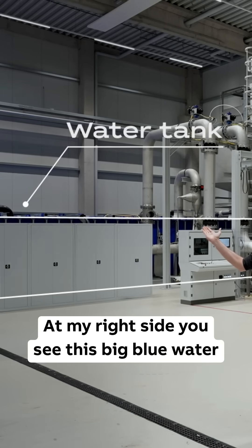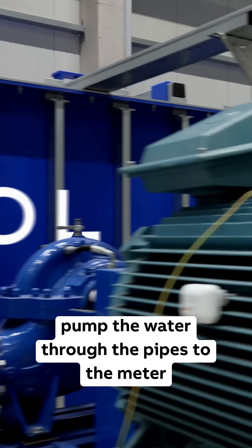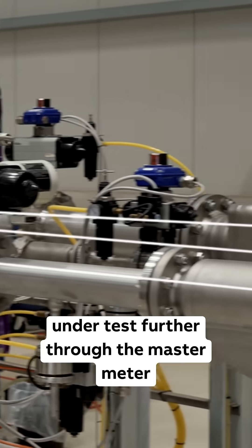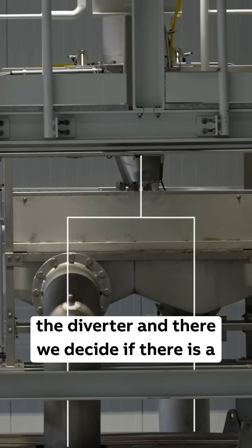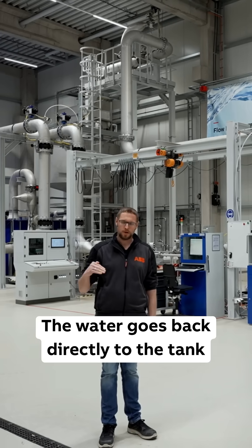At my right side you see this big blue water tank with 150,000 liters of water. From there we pump the water through the pipes to the meter under test, further through the master meter, then further on top of the rig to the diverter. There we decide the flow path.